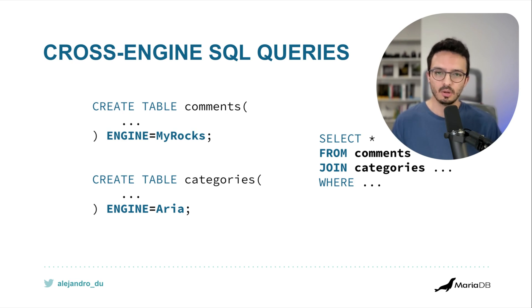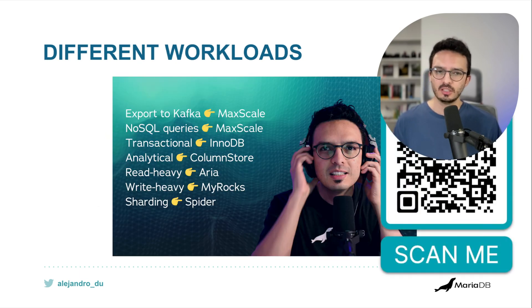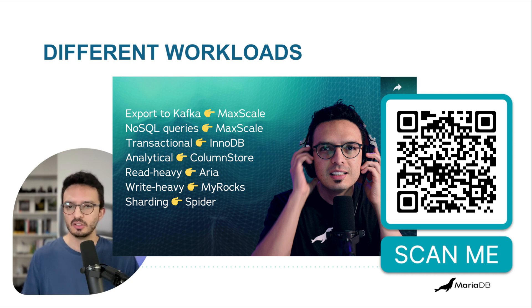Now say we need to run a report query in our application: SELECT specific columns — never use SELECT * in your application, always specify columns — FROM comments JOIN categories with an ON clause and a WHERE clause. At this point, a single query is using two storage engines simultaneously. That's the power of storage engines coexisting in one MariaDB installation — cross-engine SQL queries. I have a video explaining different workloads MariaDB can handle; I'll leave a link in the description. Thanks for watching!